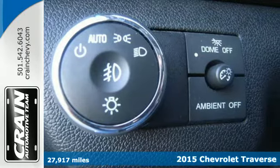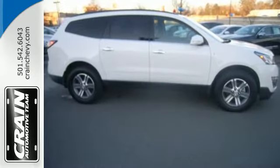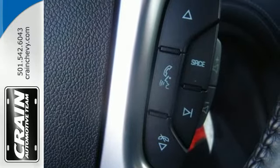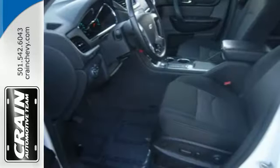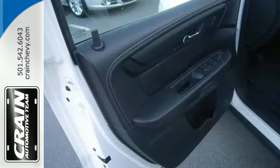Manage your driving experience with the steering wheel audio controls and keyless entry. Drive with confidence with the protection of its multiple airbags and StabiliTrak. With seating for up to eight and class-leading cargo room, you'll have space for everyone and everything along the way.